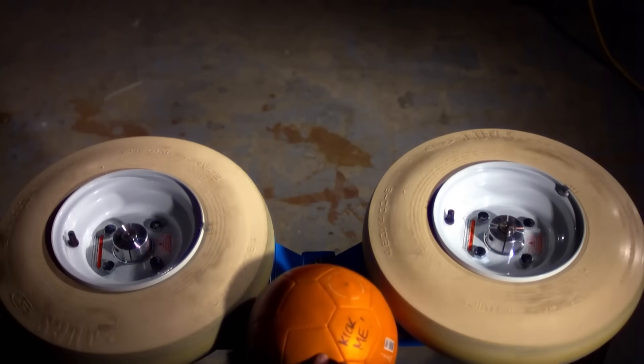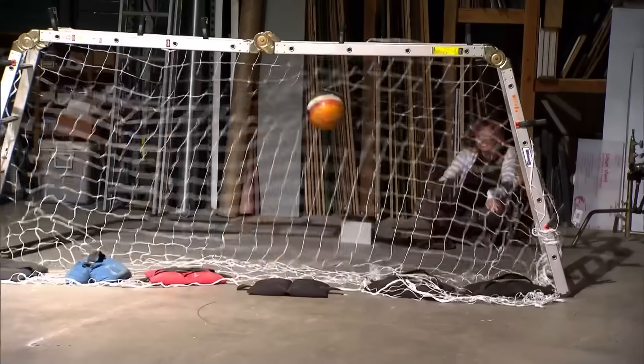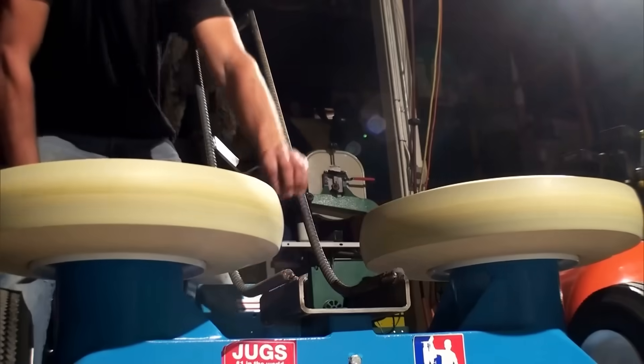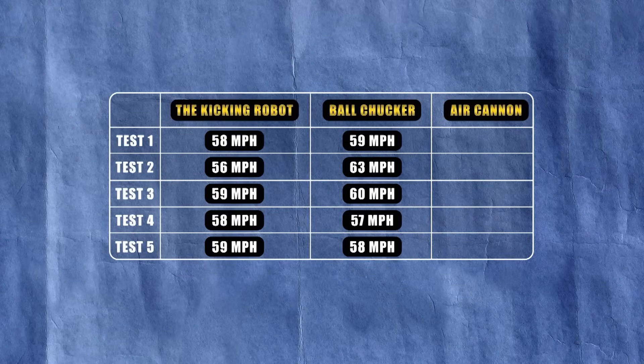Tory's already fine-tuned the speed of the tires, and from the very first ball it looks like he's right in the zone. 59! It's an impressive display from the favorite, but there's still one to go. All right, let's test the air cannon one more time. Who knows? Maybe it's more consistent than the other machines. Going up to 9 PSI. It comes down to these last five shots.